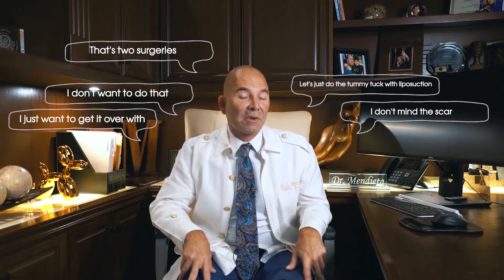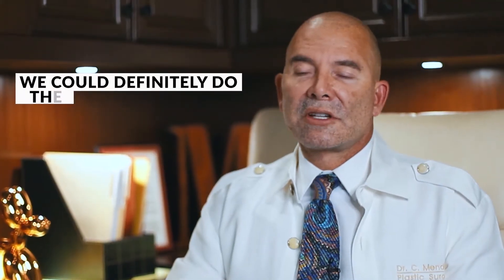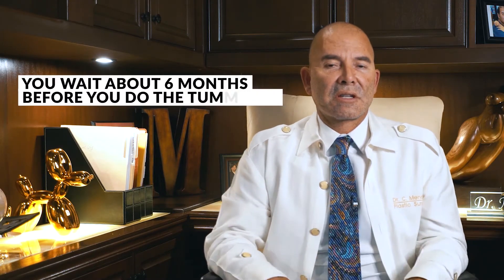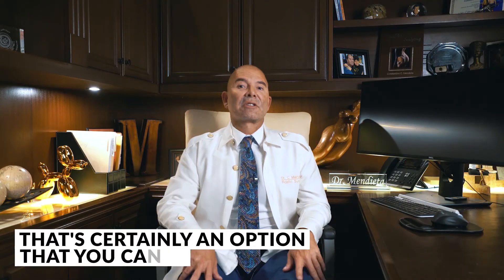There are other patients that'll say, you know what, that's two surgeries — I don't want to do that, I just want to get it over with. I don't mind the scar. Let's just do the tummy tuck with liposuction of my waist. And by the way, while you're there, can you transfer some of that fat to my butt? And I go, absolutely. So it just depends on your philosophy. You either decide on liposuction only, understanding that your skin may not retract back well and you're going to need a tummy tuck later on, or you say I don't gamble — I'm going to go ahead and just do the tummy tuck, lipo, and fat grafting.